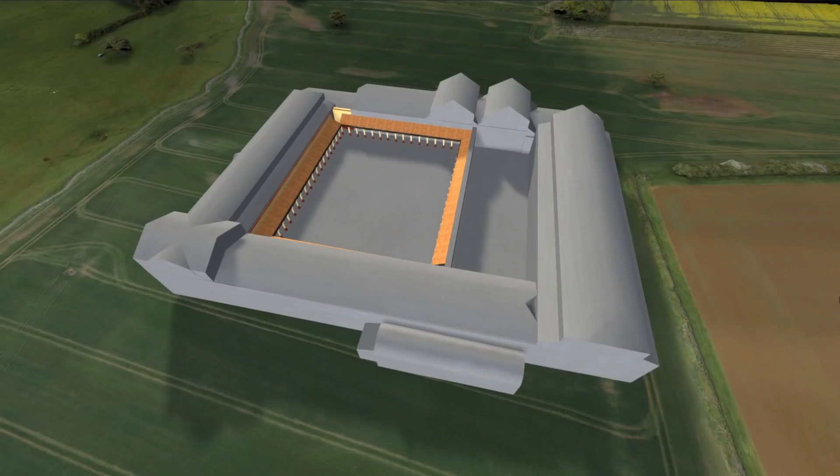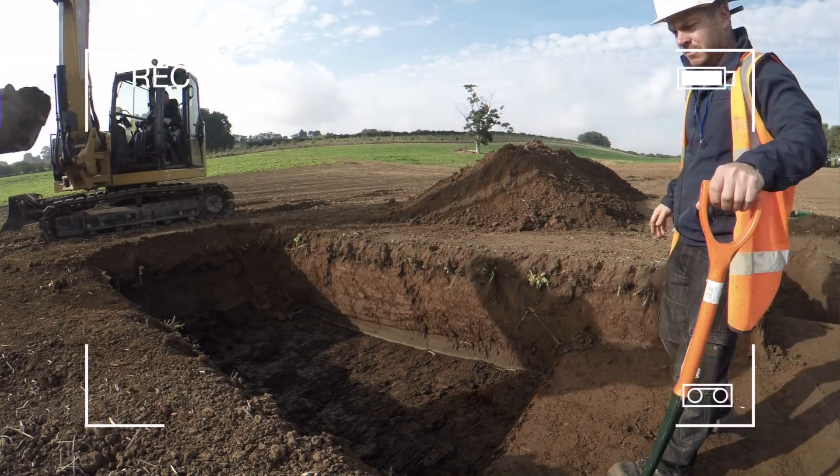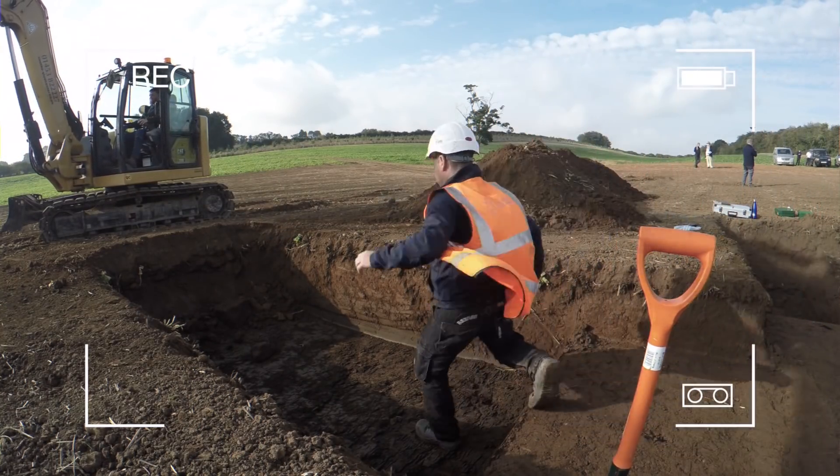For example, attempting to accurately reconstruct a historic building might present challenges and questions that weren't necessarily apparent from the archaeology alone.